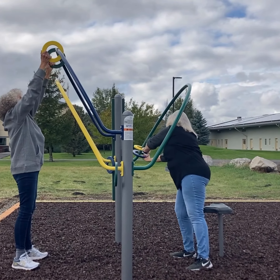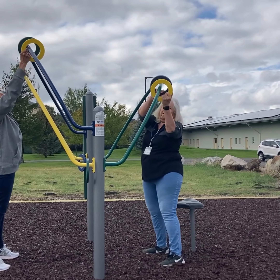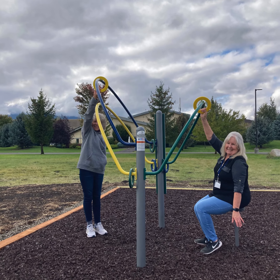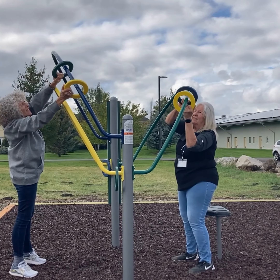Users will grasp a colored ring and slide it from one side of the bar to the other, trying not to allow the ring to touch the inside bar. The Ring Trace is offered at three different heights: seated on the comfort seat, standing, or from a wheelchair.